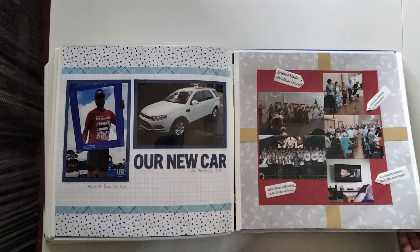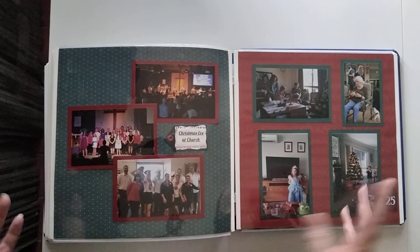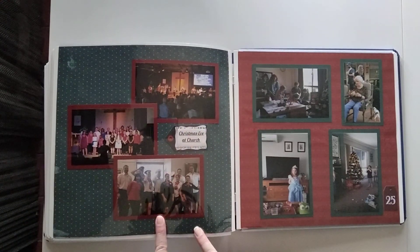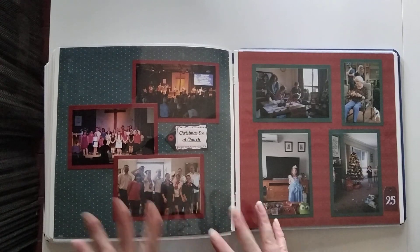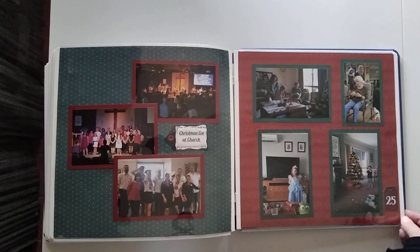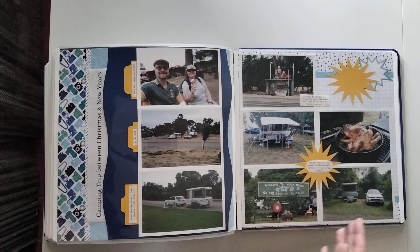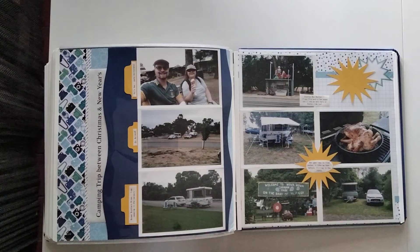There's a bit of a theme change for Christmas. This covers Christmas at church — we do a Christmas Eve carol service every year — and then we have our family celebrations on the actual day.